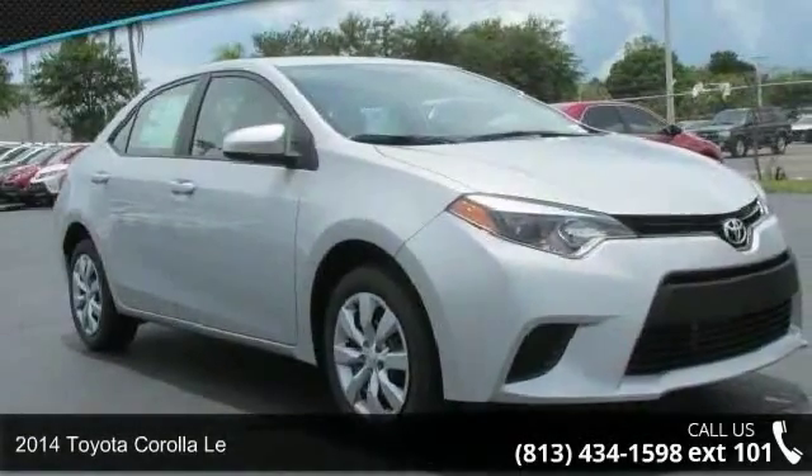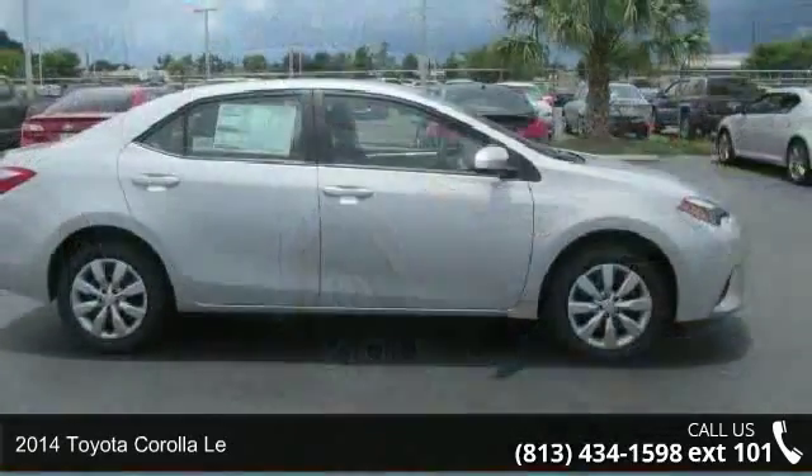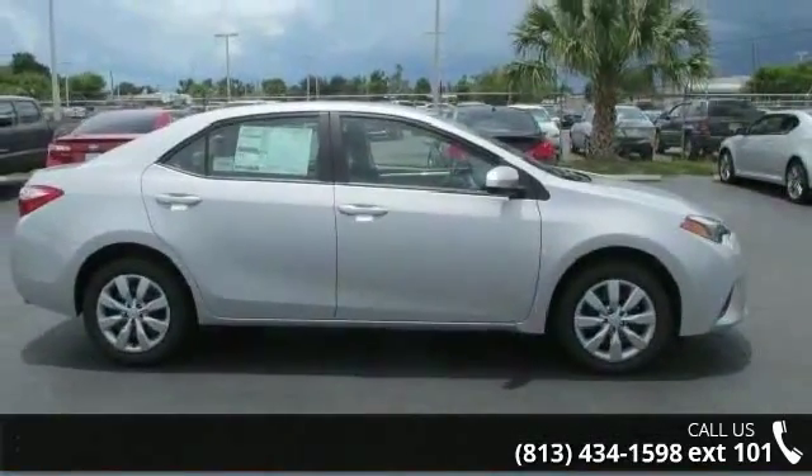Arrive in style with this 2014 Toyota Corolla. If you are looking for a first-rate auto, this one could be yours today.